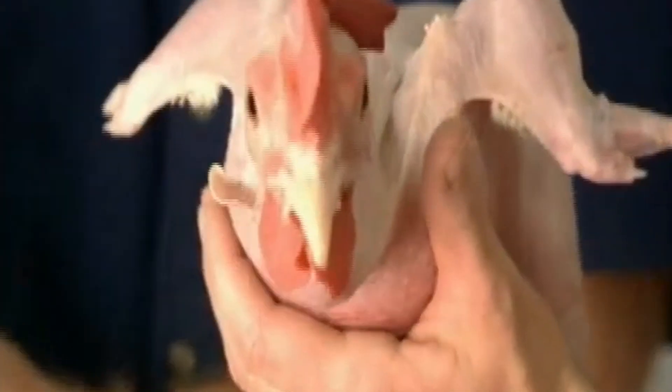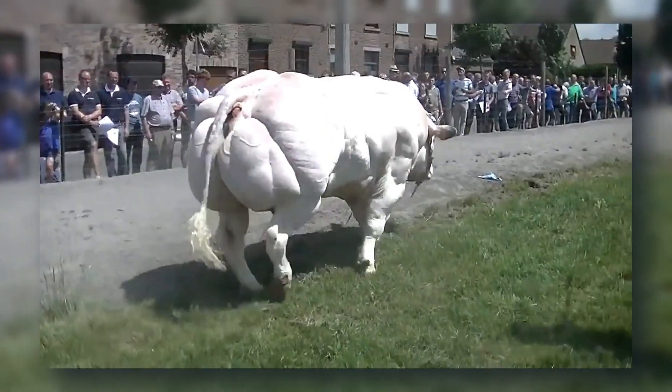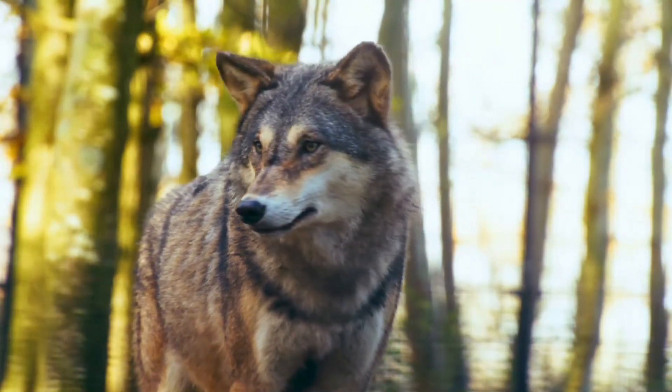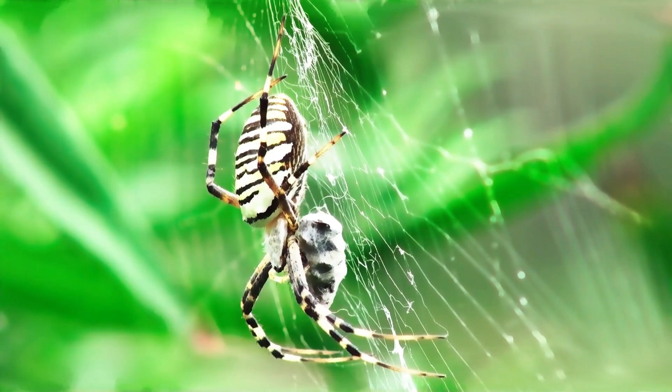Humans can do more than create life the old-fashioned way. We can mix species, rewrite DNA, and build animals that nature never intended. Some are harmless, others unsettling. But all prove one thing: when humans play with biology, the results can be fascinating or frightening.